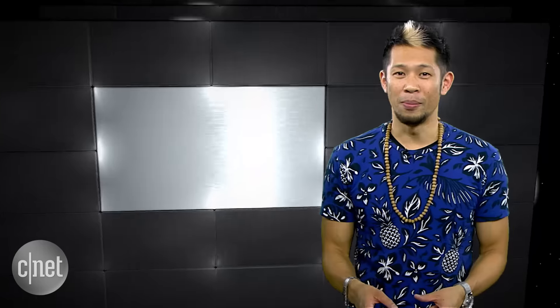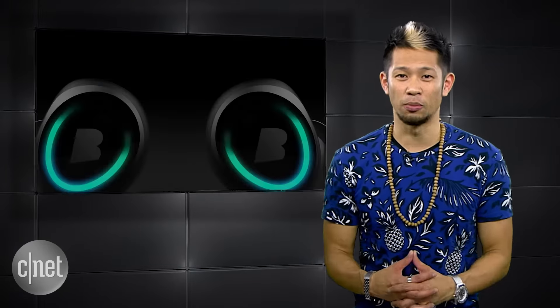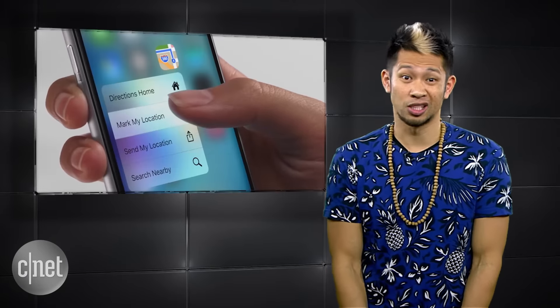So there you go — everything we know about the iPhone 7 right now based on reports and rumors, with changes to the design, a potential dual-lens camera, no headphone jack, and a wireless earbud option. Plus, you can use this video to sound like a smart person to your friends and strangers, because it works for me.